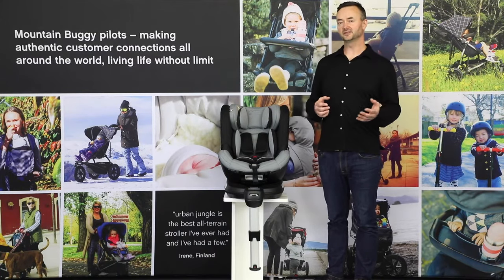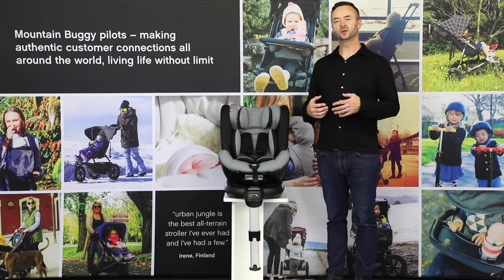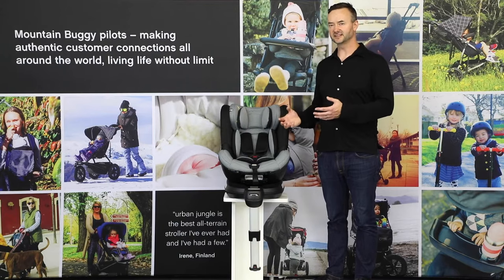Just like with Protect, if you choose SafeRotate as your first car seat, you'll also be able to take advantage of the loyalty discount on the next stage seat — which I'll introduce you to now.